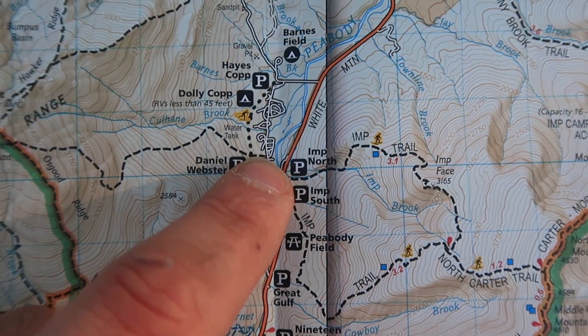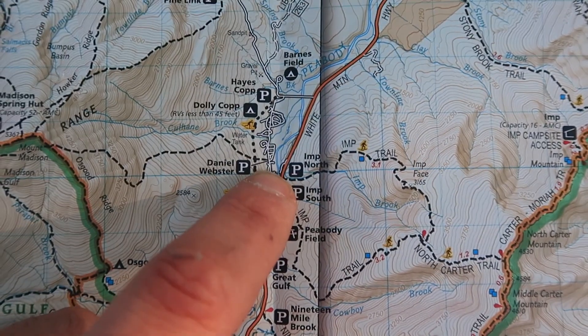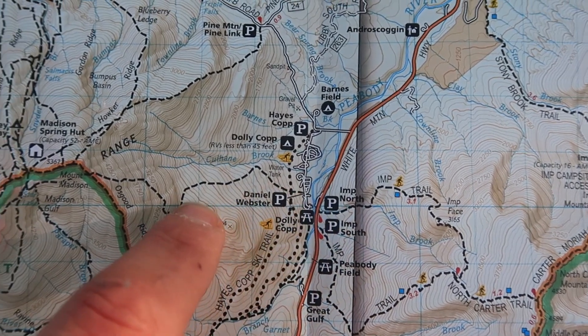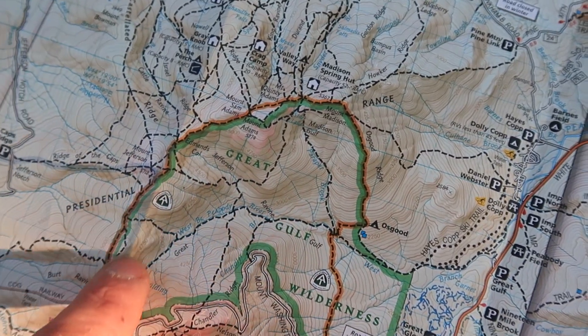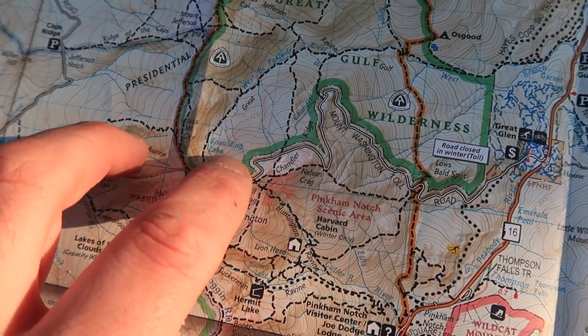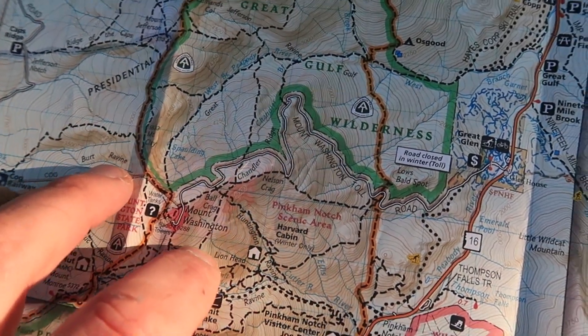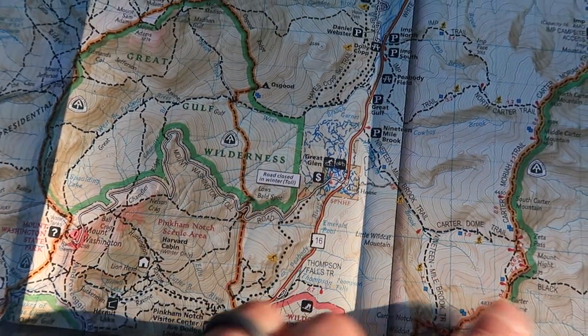Let me show you guys exactly what we're doing. We are right here at the Dolly Cop campsite at the Daniel Webster parking. We're going to go up here, skirt the presidentials to Mount Washington, come down here, do the alpine gardens, hopefully camp somewhere along there, and tomorrow go up to the Wildcats. That's a rough idea. Supposed to be great weather for the next couple days, so hopefully we'll get it done.